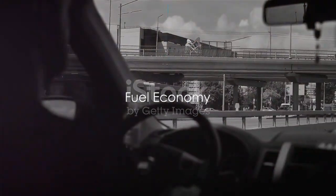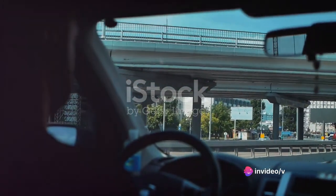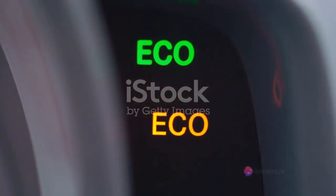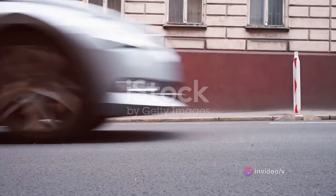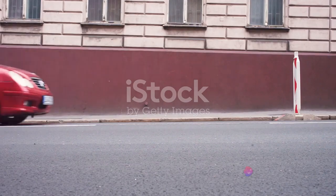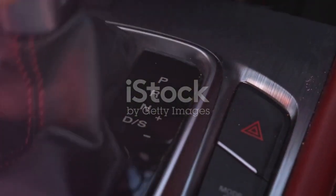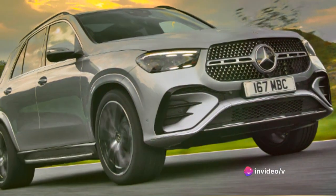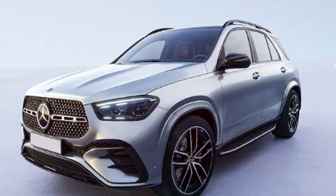But what about fuel efficiency? Does the GLE's performance come at a cost? The Mercedes-Benz GLE offers competitive fuel economy in its class, designed with a cutting-edge engineering approach that optimizes fuel consumption without sacrificing performance. The GLE's Eco Start-Stop system automatically shuts off the engine at stoplights and other idle situations to save fuel — a feature not common in all luxury SUVs. Moreover, the GLE's 9-speed automatic transmission plays a crucial role in improving fuel efficiency, ensuring the engine always operates at the most efficient speed. Compared to others in its class, the GLE holds its own, offering a balance of power and practicality.